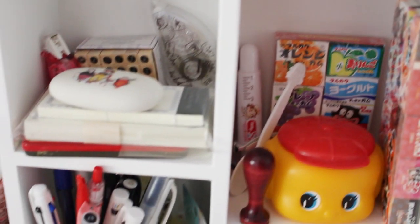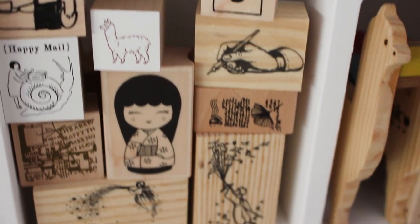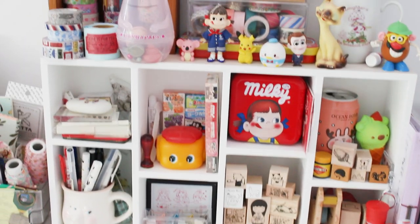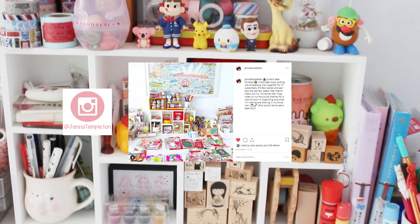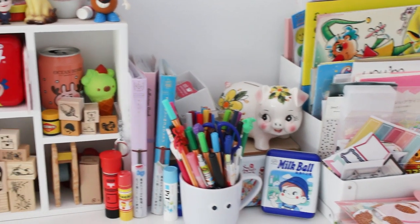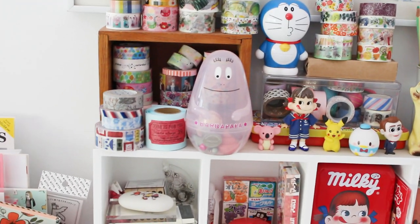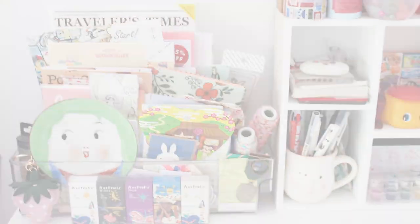Hi friends, it's Jenna. You're looking at my little home studio with my crafty desk. I've been wanting to share a desk tour for some time now. I posted a photo on Instagram back in December asking who would be interested, and I had some lovely replies from my subscribers and Instagram community. Thank you so much for letting me know you wanted to see this — sorry it's taken quite some time to get to you.